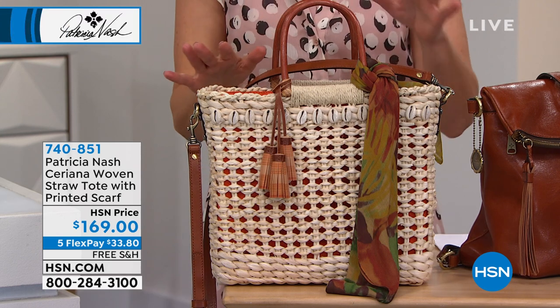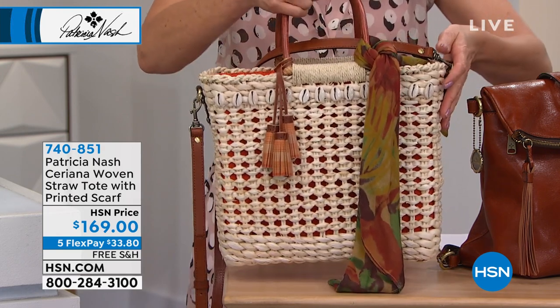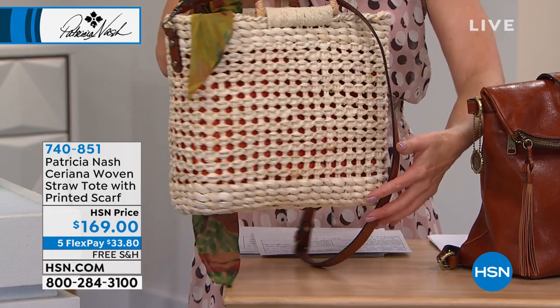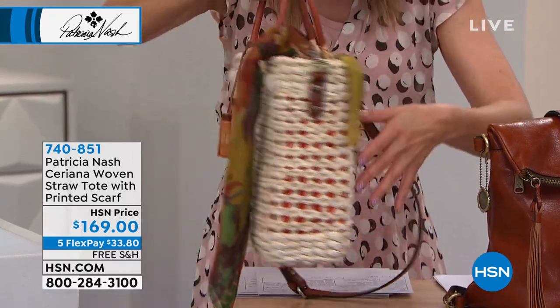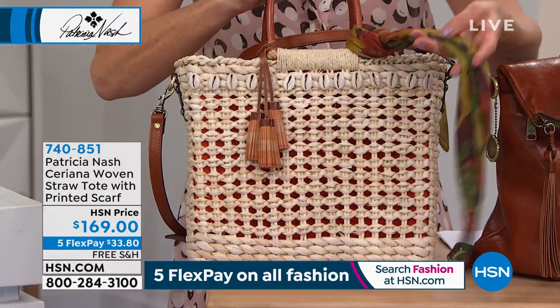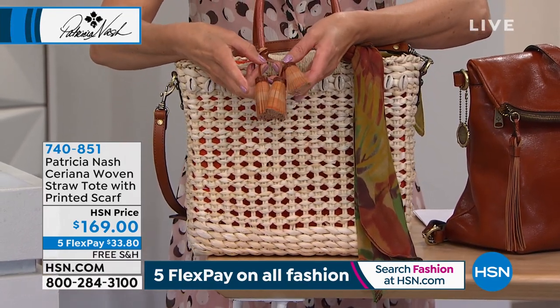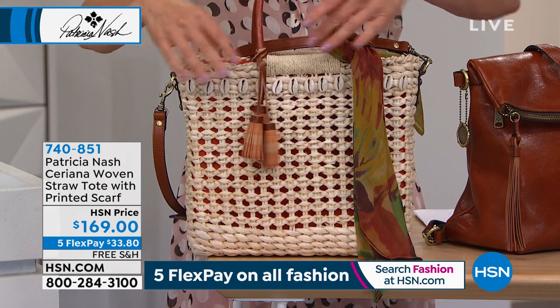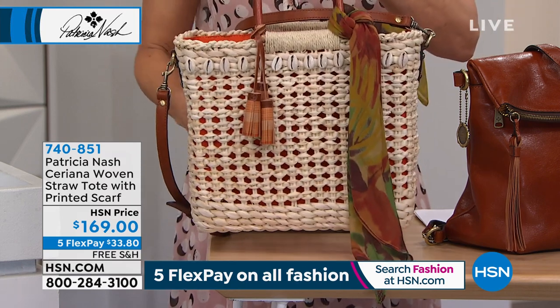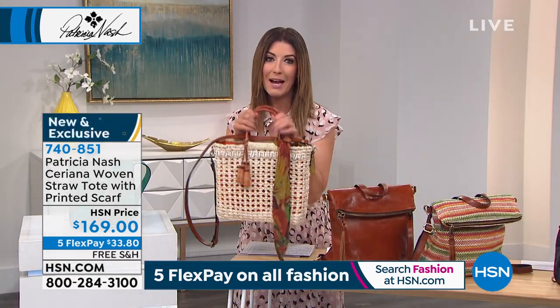It's called the Sariana and today you're seeing it here for the first time ever. Look at how beautifully this is made — a vintage inspired large structured tote bag with all natural wicker walls and beautiful decorative shells. It also includes the scarf with your purchase as well as beautiful triple leather tassels. Genuine leather trim, gorgeous spring summer style, and an adjustable removable crossbody strap. It's as light as a feather. Maybe that's just what you hoped the Easter bunny was going to bring you today.